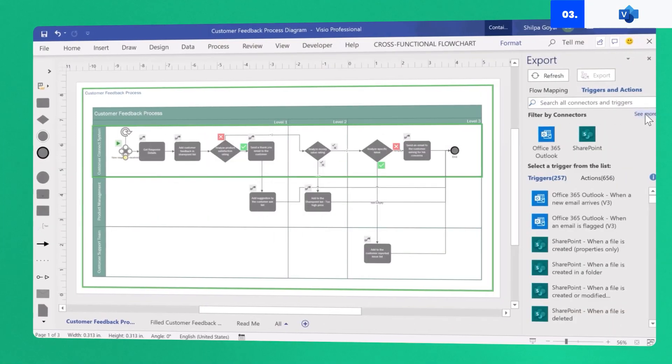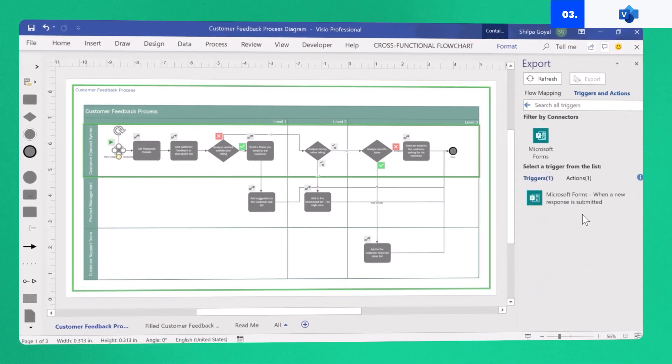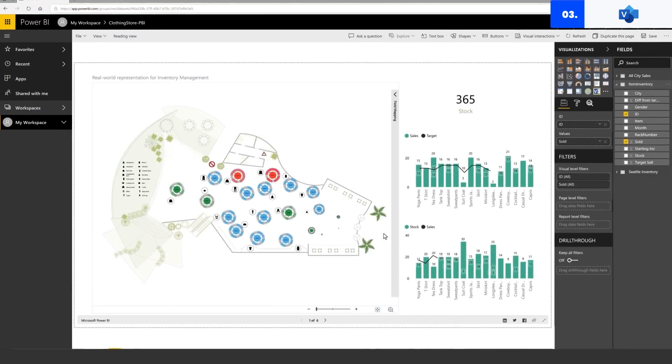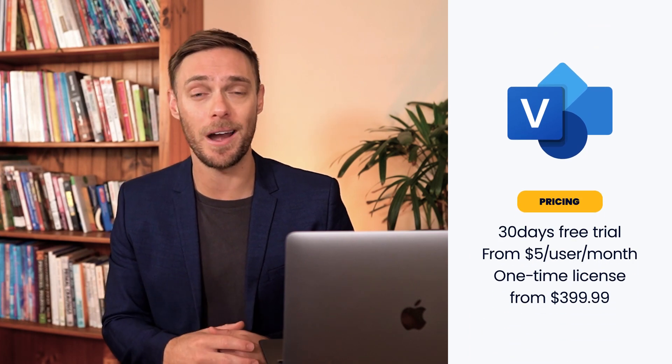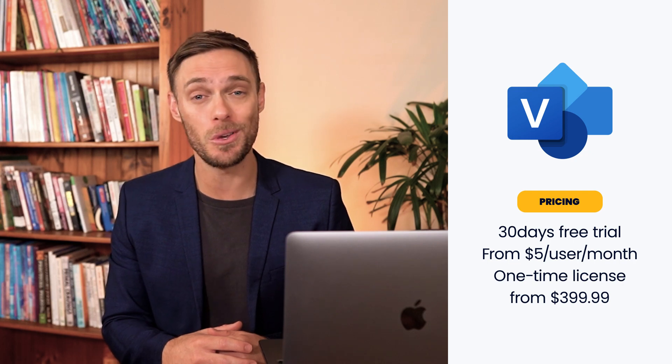What makes Visio stand out from the crowd is that it integrates with the Microsoft 365 ecosystem — you can connect with Microsoft Teams, Power Automate, Power BI, Azure, just to name a few. It's a sturdy piece of kit, but that comes with a steeper learning curve than its competitors, so it might not be the one if you just need something simple. But if you're an engineer, an architect, or part of a technical team already working within the Microsoft ecosystem, Visio is a very smart option. You can purchase a one-time license from $399.99, or go for a subscription plan starting from $5 per user per month. Try the software out with a one-month free trial.